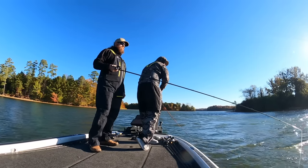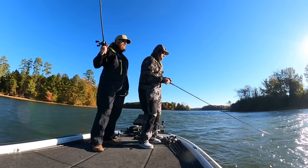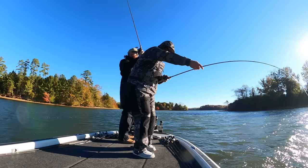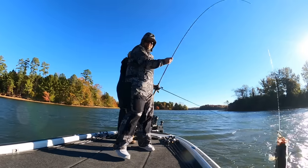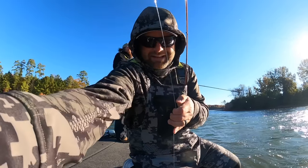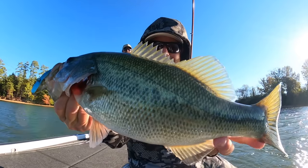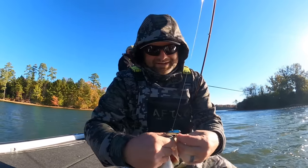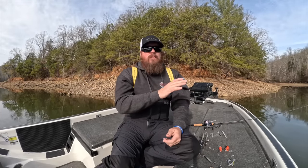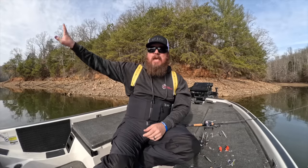That little half-ounce Nomad is tiny, but it's got amazing, super tight vibration and fast fall. And then that TN60 — the small brother of the TN70 that we throw year round — is another one that just crushes. We fish it the exact same way: throw it out, let it hit bottom, flutter, let it fall, reel up the slack, flutter, let it fall, reel up the slack. That's how we fish those baits. But as that water continues to warm, the blade bait begins to fade and the lipless will just take off.